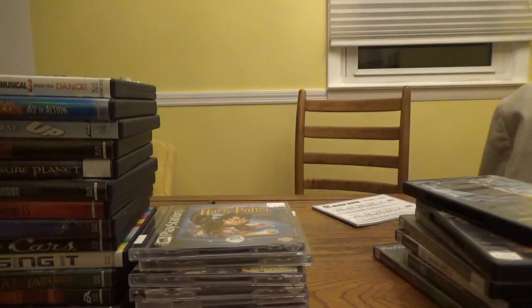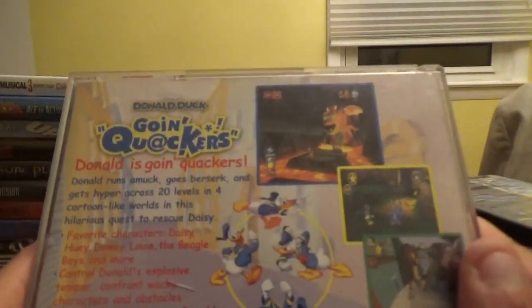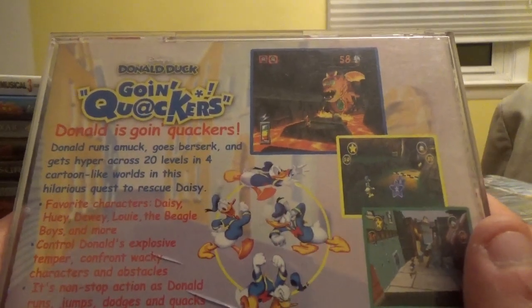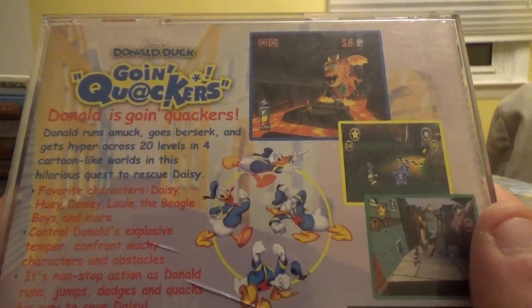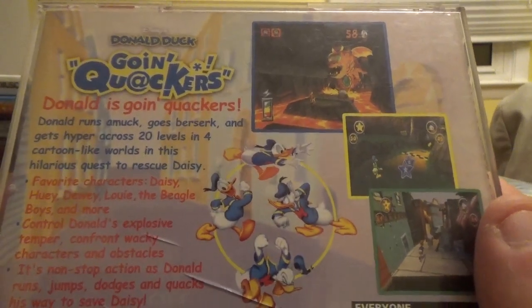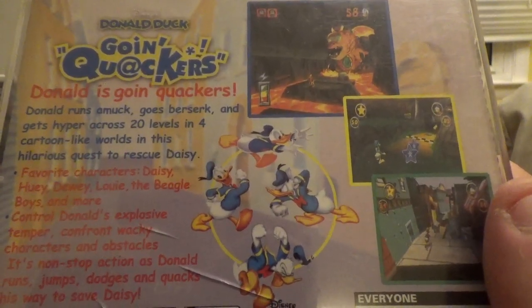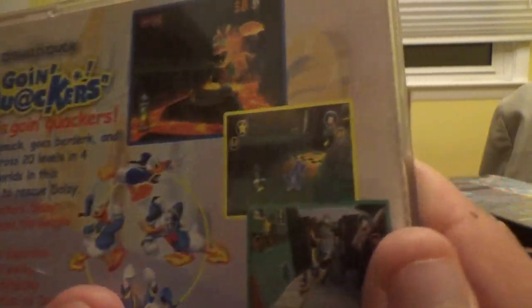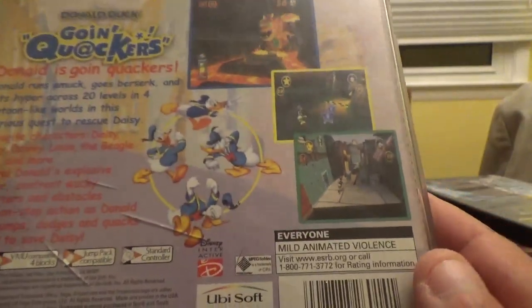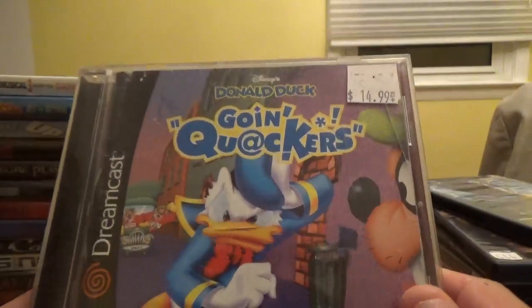The last Dreamcast game is Disney's Donald Duck Going Quackers from Ubisoft and Disney Interactive. Donald runs amok, goes berserk, and gets hyper across 20 levels and four cartoon-like worlds in this hilarious quest to rescue Daisy. Featuring Daisy, Huey, Dewey, Louie, the Beagle Boys, and more — it's non-stop action as Donald runs, jumps, dodges, and quacks his way to save Daisy.